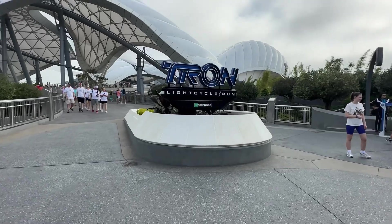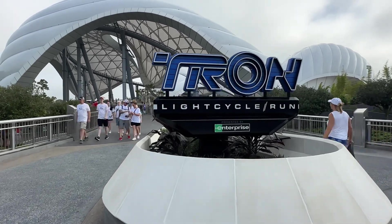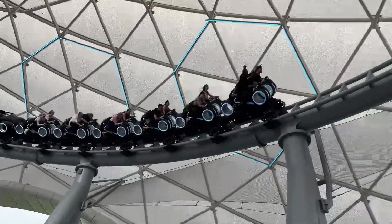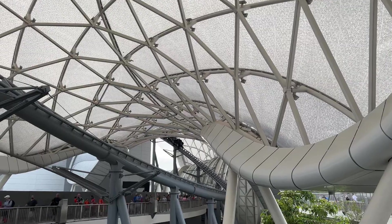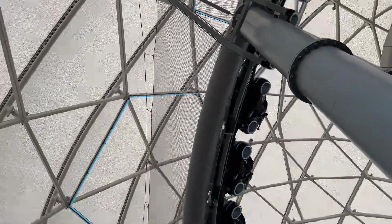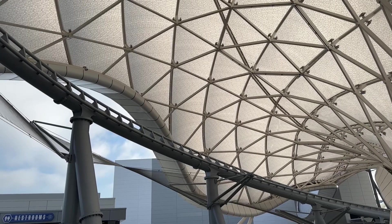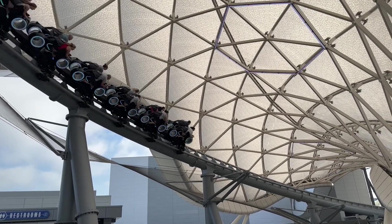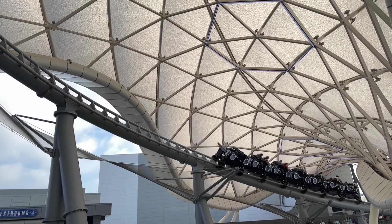What else do we know about Tron Light Cycle Run? Located in Magic Kingdom's Tomorrowland, Tron Light Cycle Run is a steel launch coaster that simulates riding a crotch rocket. With a ride time just under two minutes, Tron reaches a top speed of 59 miles per hour, with a network of twists and turns that mimic the same video game grid from the movie series. Most of the ride is indoors with only a short segment spent outdoors under an open canopy after the first powerful launch.